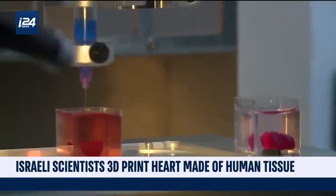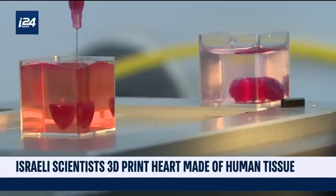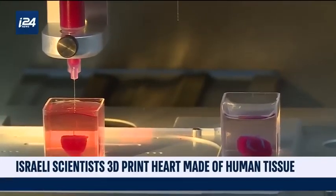The engineered heart matches the immunological, cellular, biochemical, and anatomical properties of the patient, which researchers hope will reduce rejection rates by the patient's bodies.